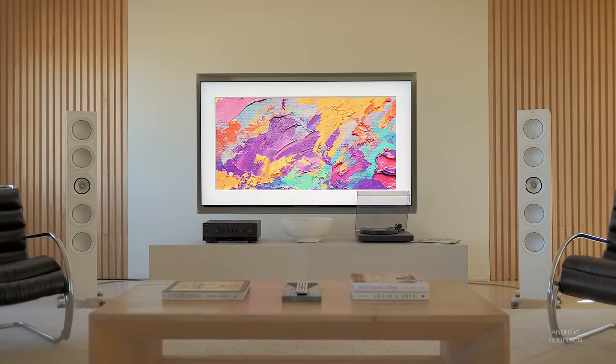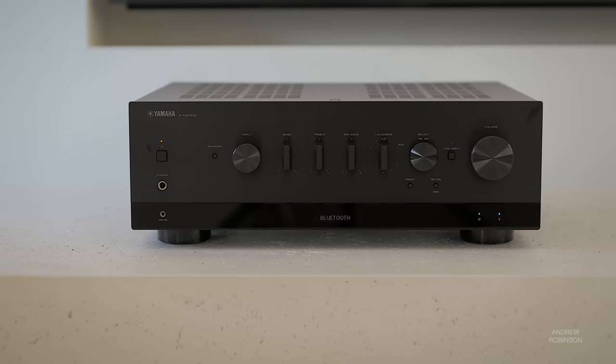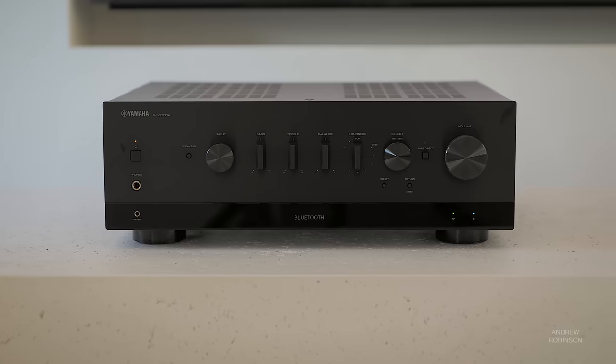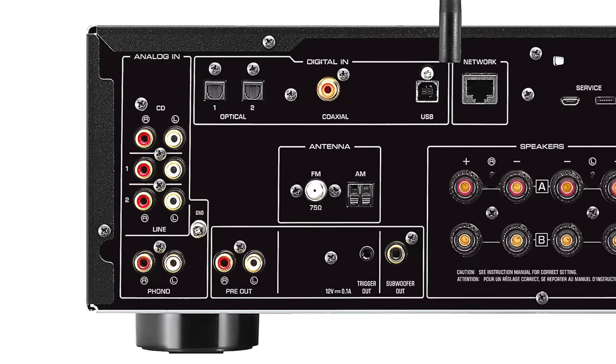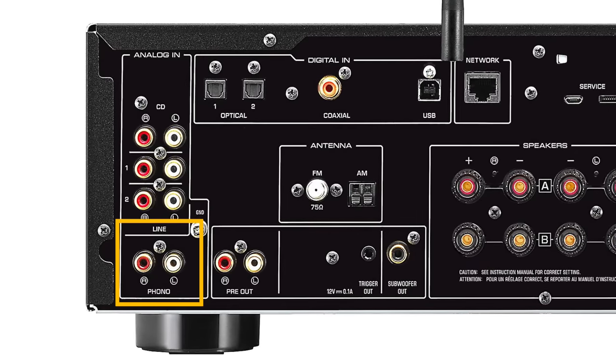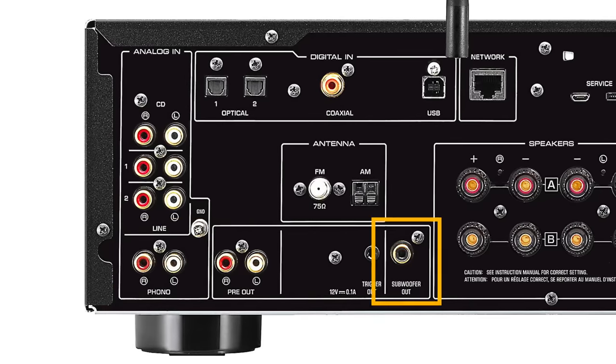The presence of HDMI also means that you can control the Yamaha with your existing TV remote without any additional programming, so functions like power, volume, and in some cases even input selection can be tackled without needing to use a different remote, which is just super convenient. There are also several analog audio inputs, which include a built-in phono preamp for your turntable as well as a pair of preamp outputs and a separate subwoofer out.